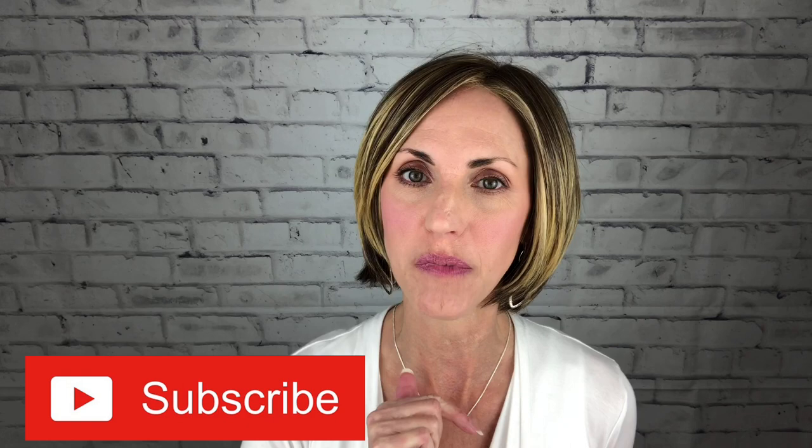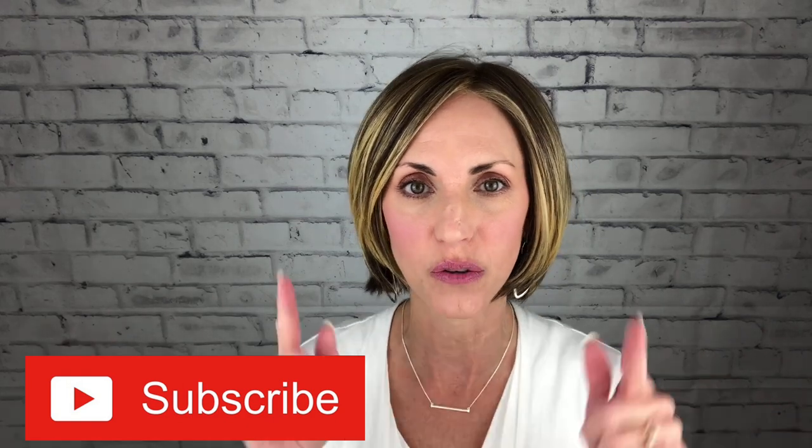Hi, welcome back to my channel. I'm Lisa and this is Brunette Wig Place. I'm so glad that you are here today. Before I get started, don't forget to hit that subscribe button below, and then every time I post a new wig-related video you will get a notification letting you know that I've posted something new.